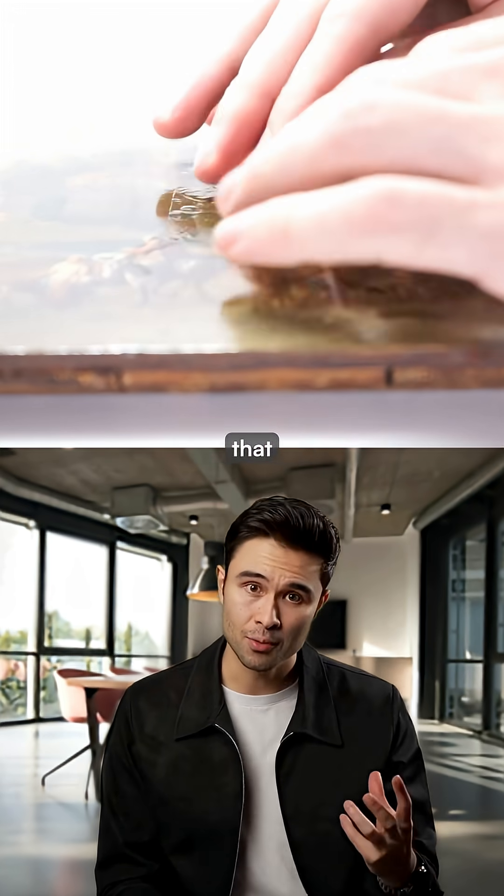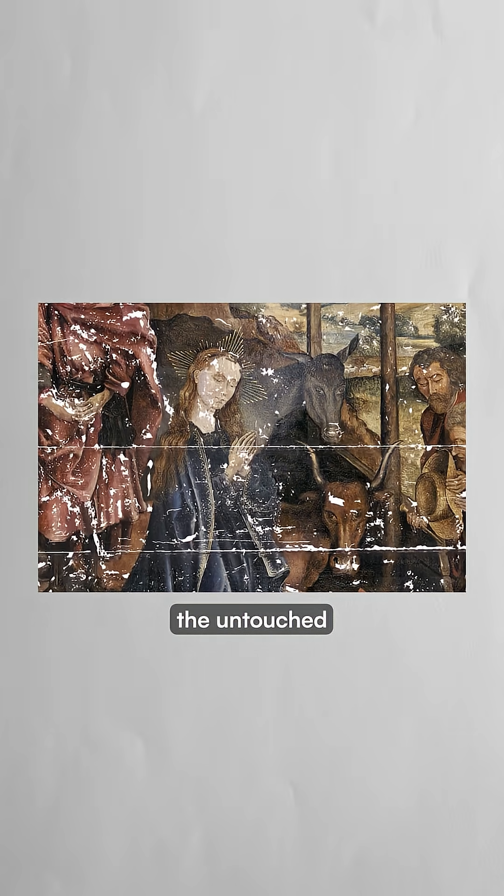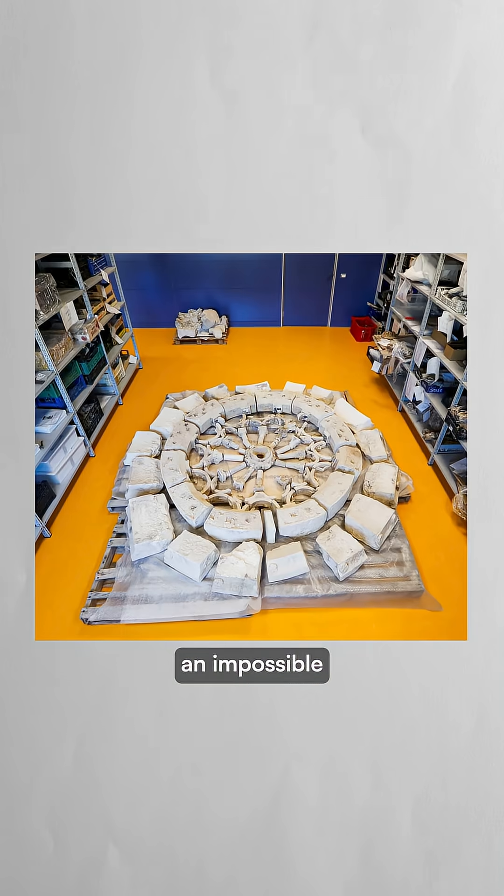Unlike conventional restoration that permanently alters artwork, these masks can be removed at any time to reveal the untouched original underneath. When an earthquake severely damaged a 15th century Italian church, conservators faced an impossible puzzle of scattered fresco fragments in the rubble.